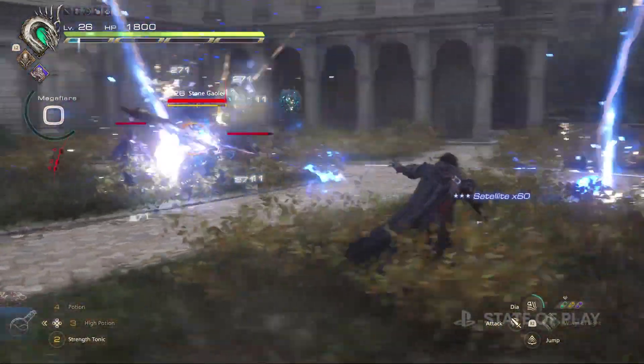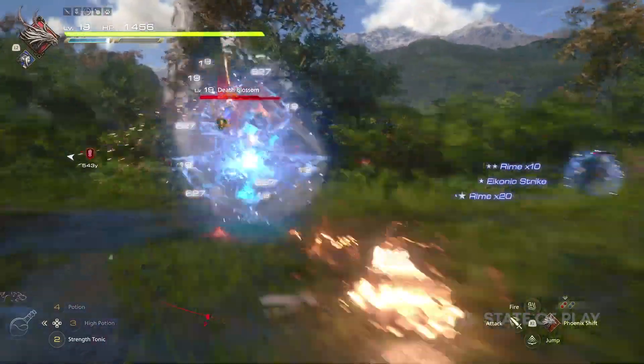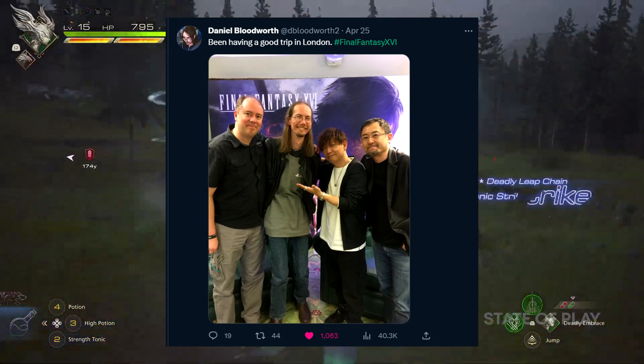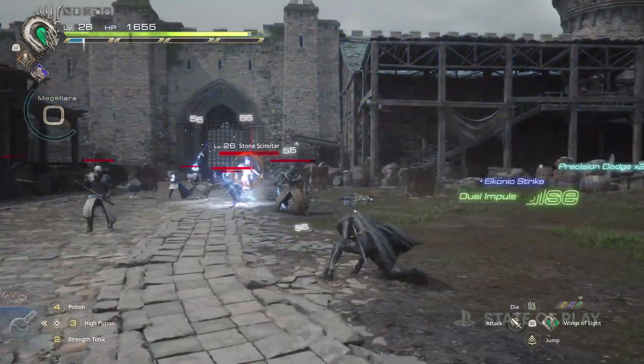In regards to Final Fantasy 16 news, YoshiP did mention that there would be more news in the coming weeks. It also seems like there was a preview event that took place recently in London. Daniel Bloodworth of the Easy Allies posted a photo on Twitter with YoshiP and crew at some sort of Final Fantasy 16 event, so it's looking like we may get more hands-on previews from different outlets very soon.